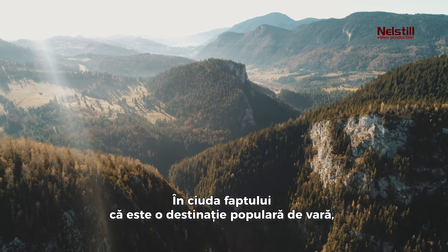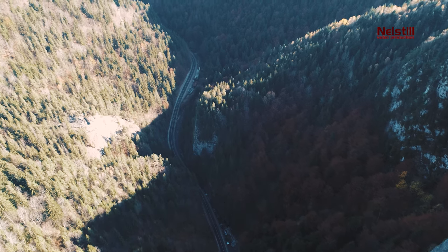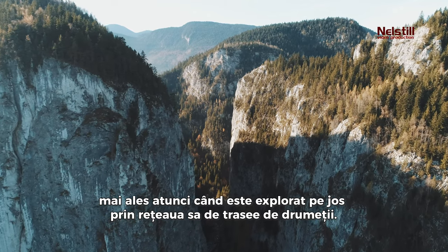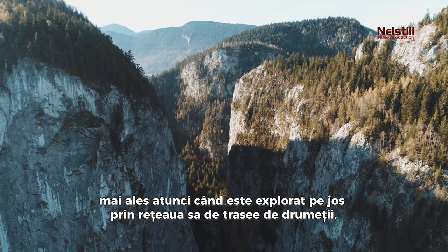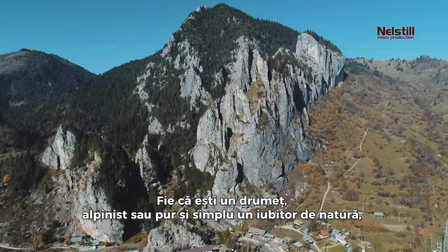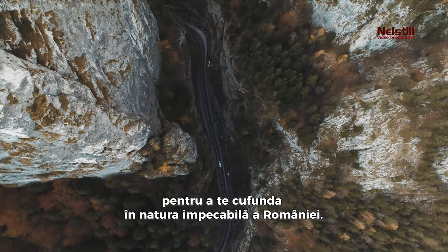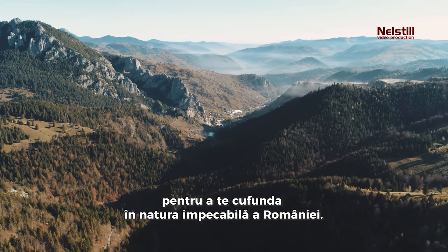Despite being a popular summer destination, the national park maintains its peaceful charm, especially when explored on foot through its network of hiking trails. Whether you're a hiker, climber, or simply a nature lover, the Bicaz Gorges provides a variety of experiences to immerse yourself in Romania's pristine nature.